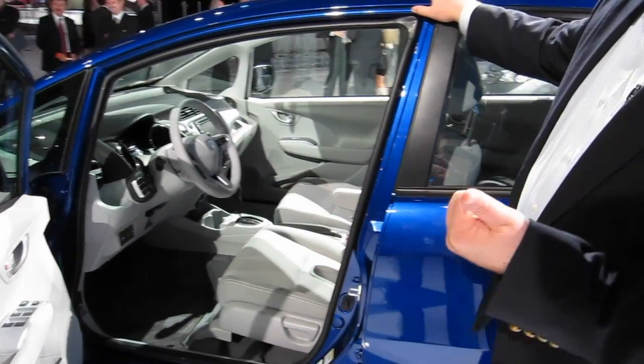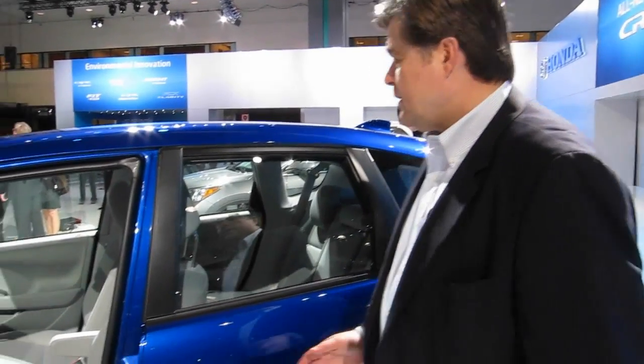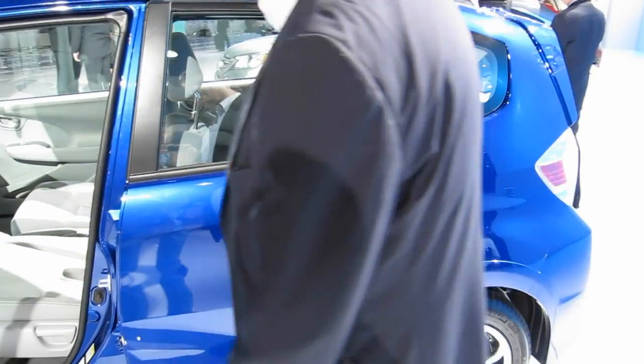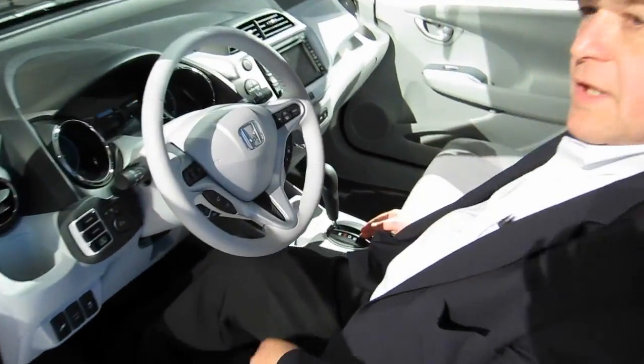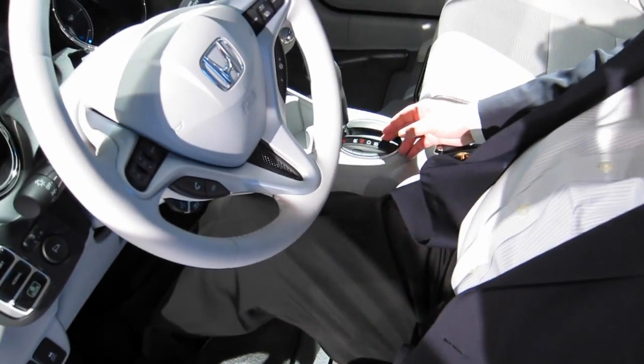In addition to the key fob, of course, you can access the same information via your personal computer. We also have a B-grade shift that allows you to shift into B for more efficient regeneration.